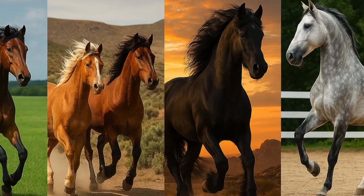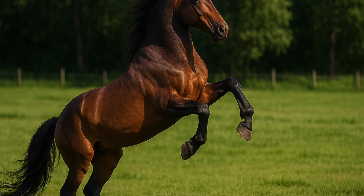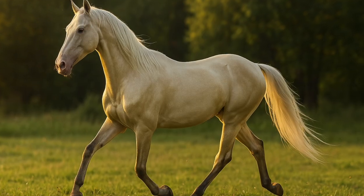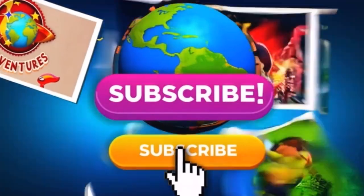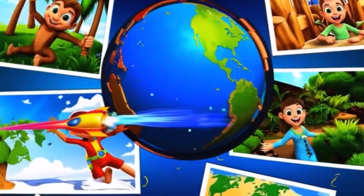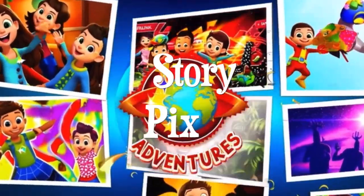Wow! Horses come in all shapes, sizes, and colors. But they all share one thing — they're incredible! Which horse was your favorite? Let us know! And remember, don't forget to like, subscribe, and share this episode with your fellow explorers. There's always another adventure waiting with StoryPix Adventures. Thanks for watching, and see you next time, explorers!